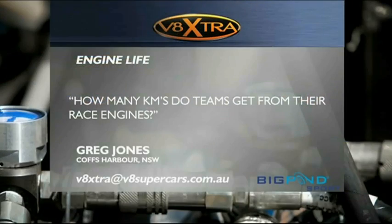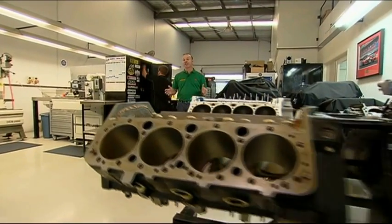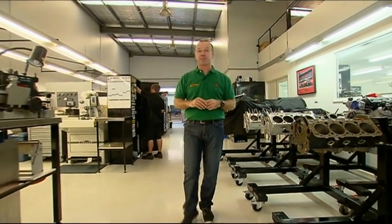Time now for Big Pond Sport email. Greg Jones wants to know how many Ks you get out of a V8 race engine and how those engines are serviced. Mark Larkham's the man with all the answers. Here we are today at KRE Race Engines, who are responsible for looking after the engine programs of four teams that run in V8 Supercars.